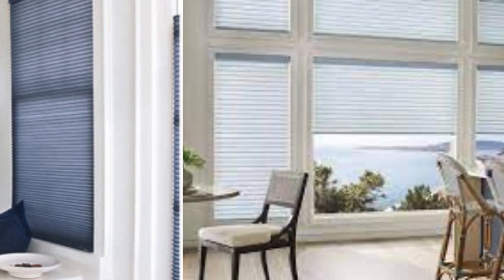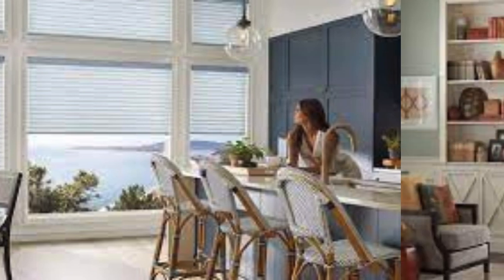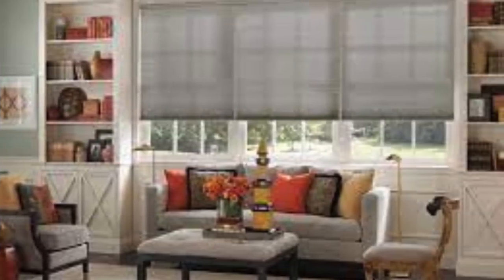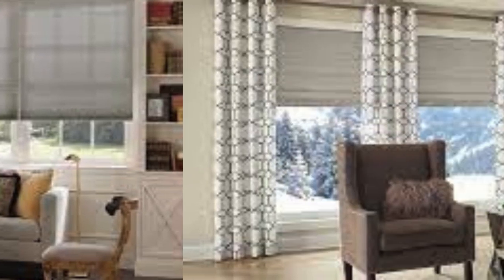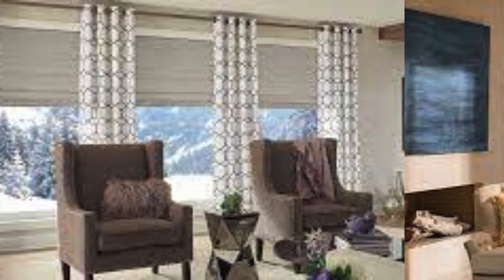Additionally, cellular shades are an excellent solution for those seeking sound absorption in their living spaces. The cellular structure absorbs sound, helping to reduce noise levels and create a quieter and more serene environment. In terms of material options, cellular shades are available in a variety of fabrics, including light filtering and blackout materials.